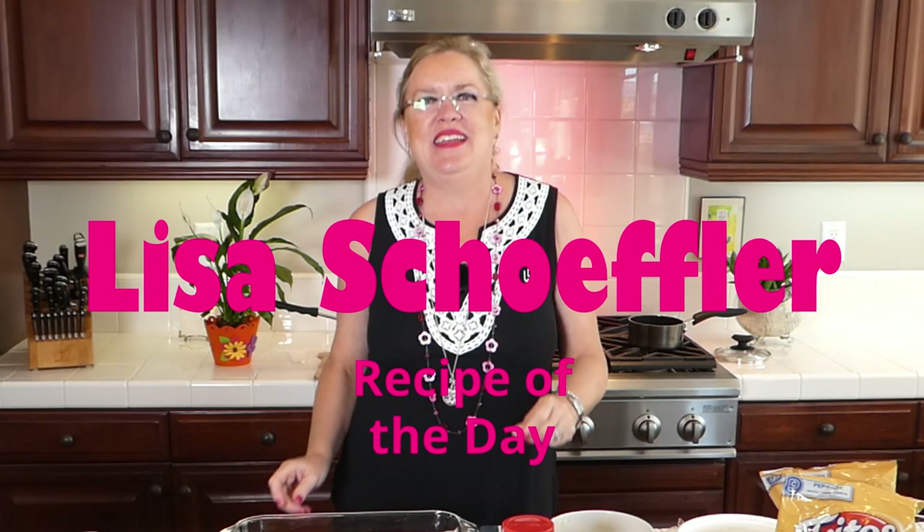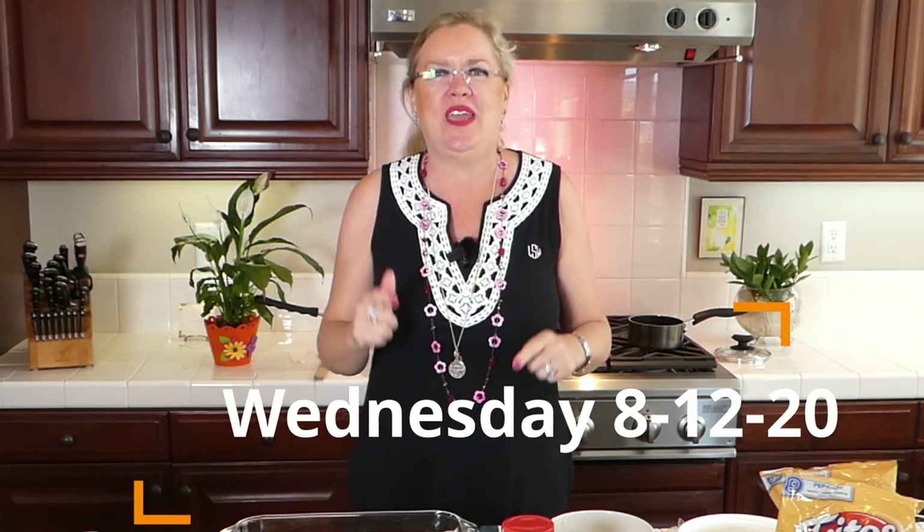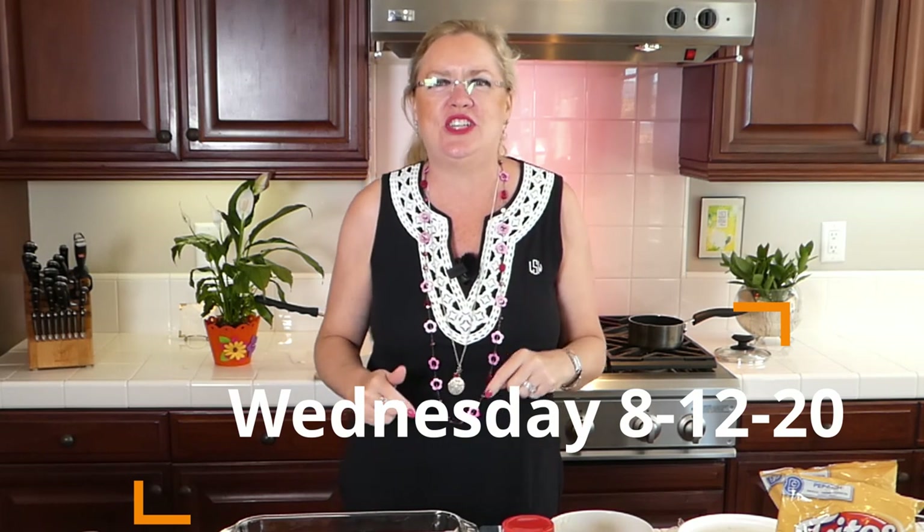Hello and welcome to Recipe of the Day. It is a beautiful Wednesday here at the beach and we are going to have a fun show for you today. Because guess what we are using today? Our theme of the show today is America's favorite corn chip.